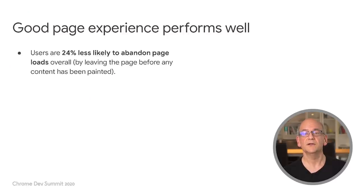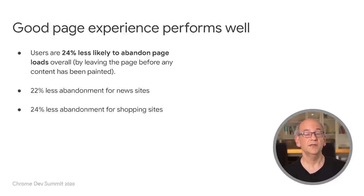We found users are 24% less likely to abandon page loads overall. In particular, we saw 22% less abandonment for news sites and 24% less abandonment for shopping sites. There are few changes that can show this level of improvement for online businesses, and results like these are part of the reason we prioritize the web vitals metrics.